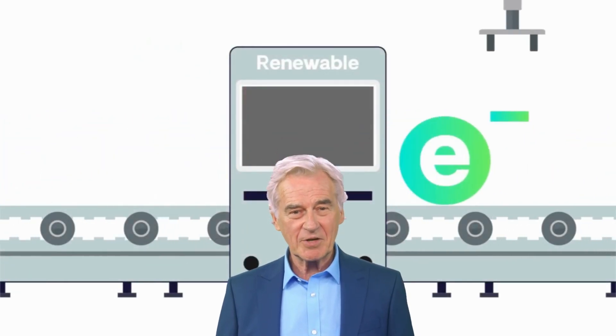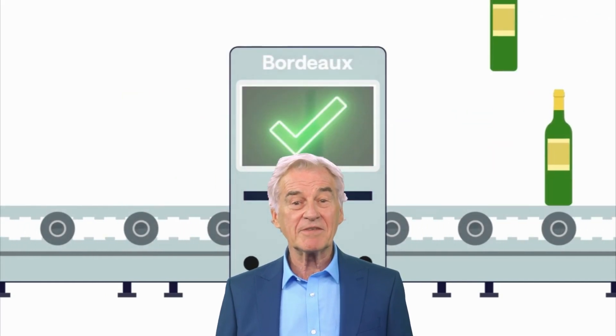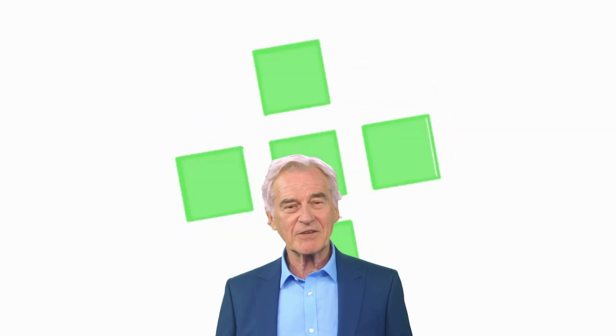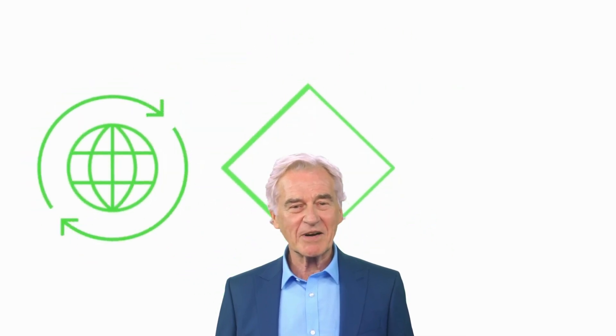Another important feature of Power Ledger is its use of Renewable Energy Certificates (REX). REX are a type of certificate that represents proof that a certain amount of energy was produced using renewable sources. Power Ledger uses REX to ensure that the energy being traded on its platform is coming from renewable sources, which helps to promote sustainability and reduce carbon emissions.